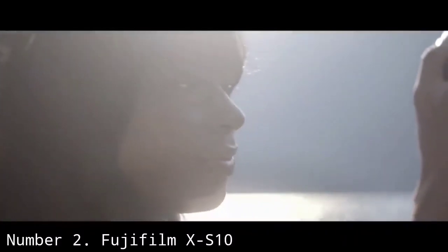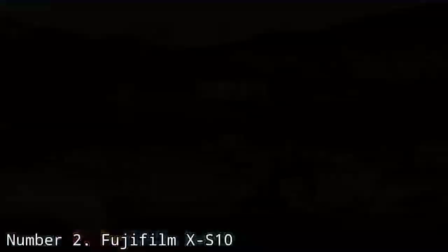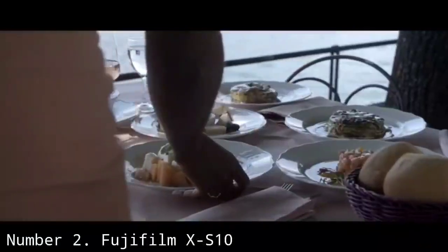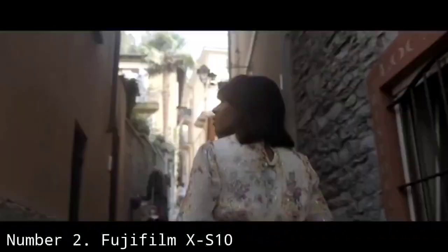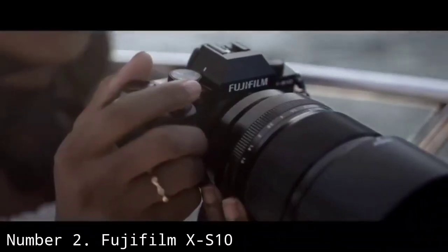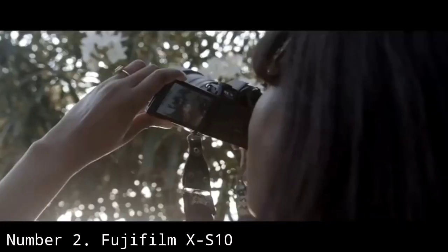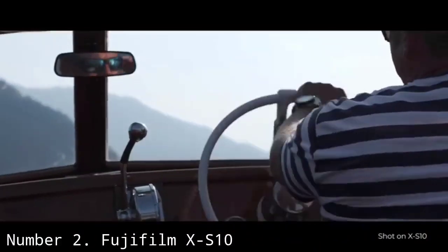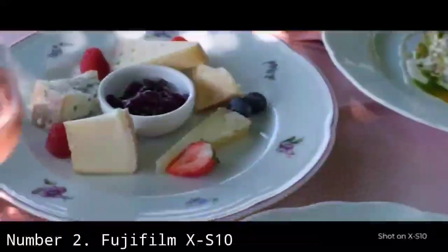Inside the X-S10 is the tried and tested combination of a 26.1MP X-Trans CMOS 4 sensor and X-Processor 4, which we've already seen in the Fujifilm X-T4. It shoots in cropped 4K video with in-body image stabilization (IBIS) to smooth out handheld jitters, and a vari-angle screen that flips round to face you. The X-S10 is also packed with other useful features such as Full HD recording at 240fps for slow-motion, F-Log recording, and the option to output 10-bit video. On top of all of it, you've also got fine retro styling and a comfortable grip, making it a great hybrid option for shooting stills too. Considering all the features you get, it's available at a pretty wallet-friendly price — but be warned, its wide range of X-series lenses may prove hard to resist.